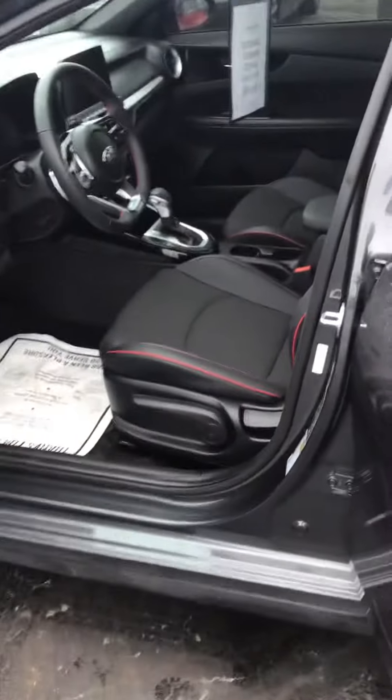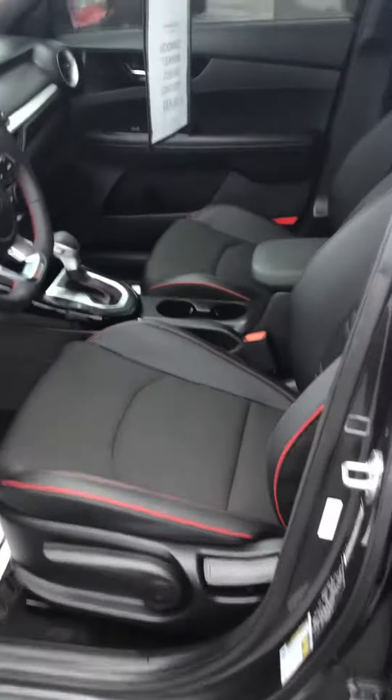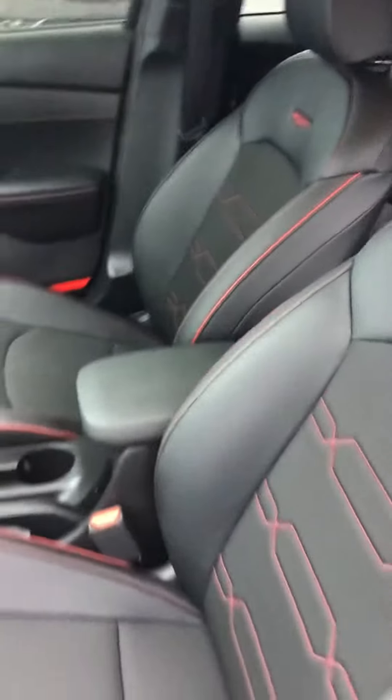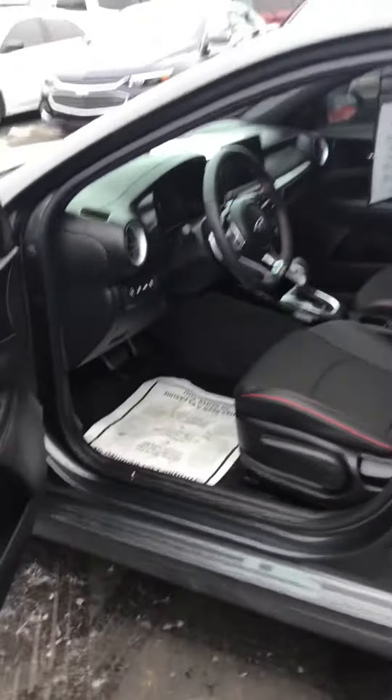It has a manual seat, rear backup camera, Bluetooth. It does have red top stitching, which makes it really sharp. It has your Kia Sensing, XM radio, oversized touchscreen radio, keyless entry, and push-button start. It's a one-owner.